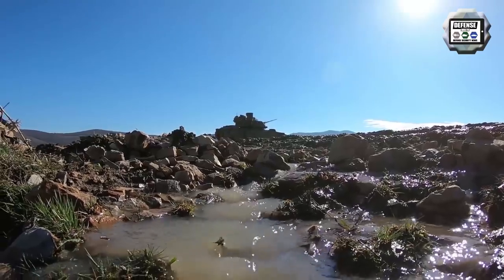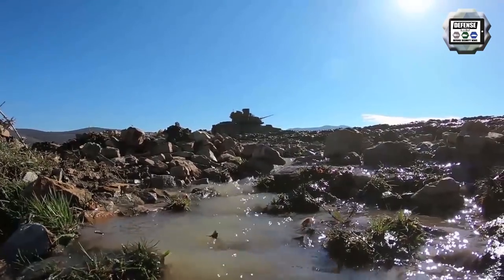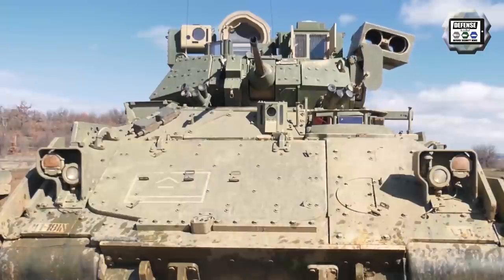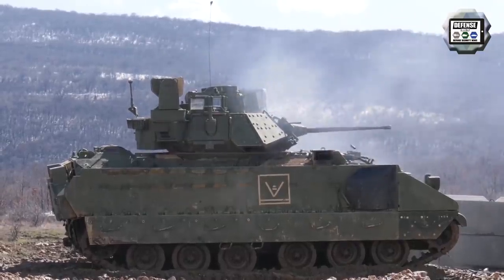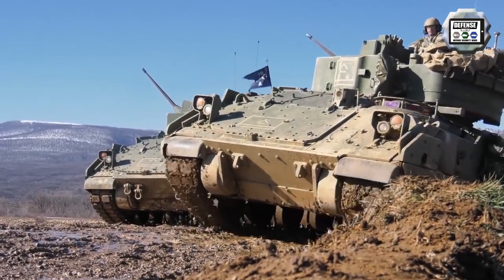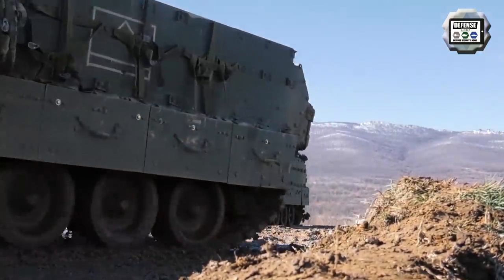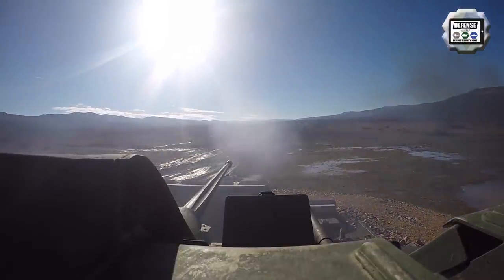According to a Greek source, the plan elaborated by the General Staff of the Greek Army for the gradual replacement of the old M113 APCs indicates a will to run the procedures very quickly, so that it can bring to Greece not only 1,200 M117 Guardians, also designated armoured security vehicles based on the Cadillac Gage V100 and V150 Commandos, but also 350 M2A2 Bradleys at the same time.